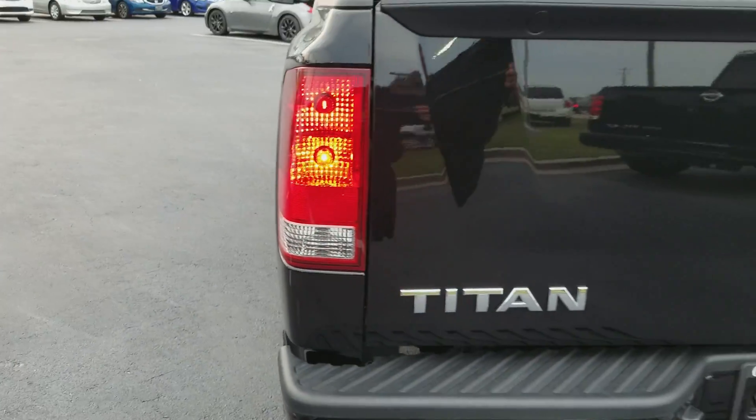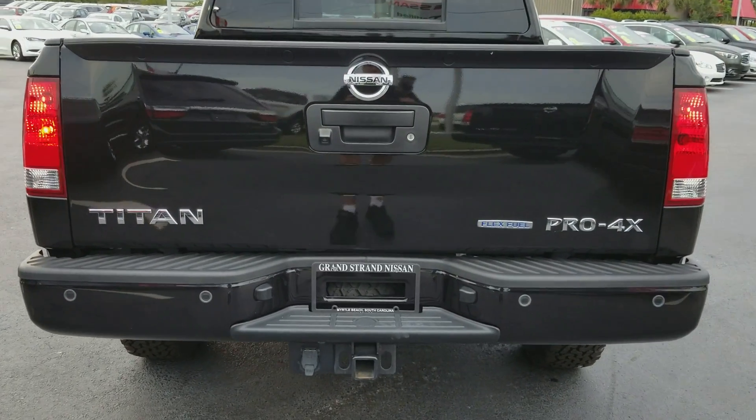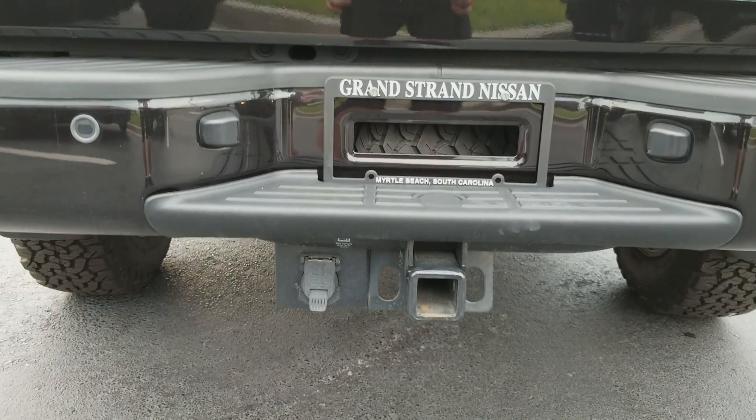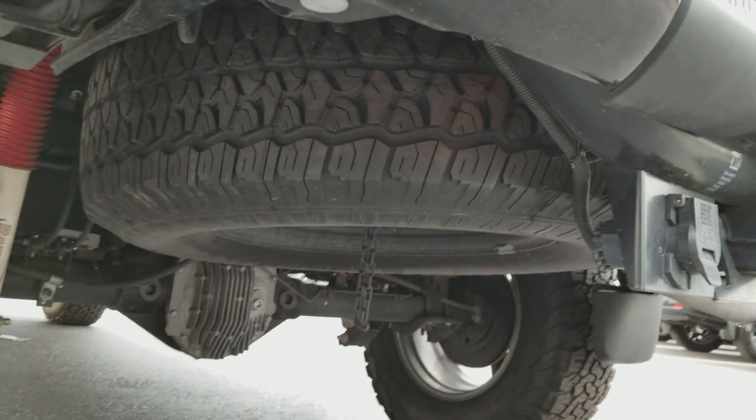It has parking sensors across the back as well as a backup camera right in here, and the towing hitch with the seven-way outlet. Take a look at the spare tire under here.